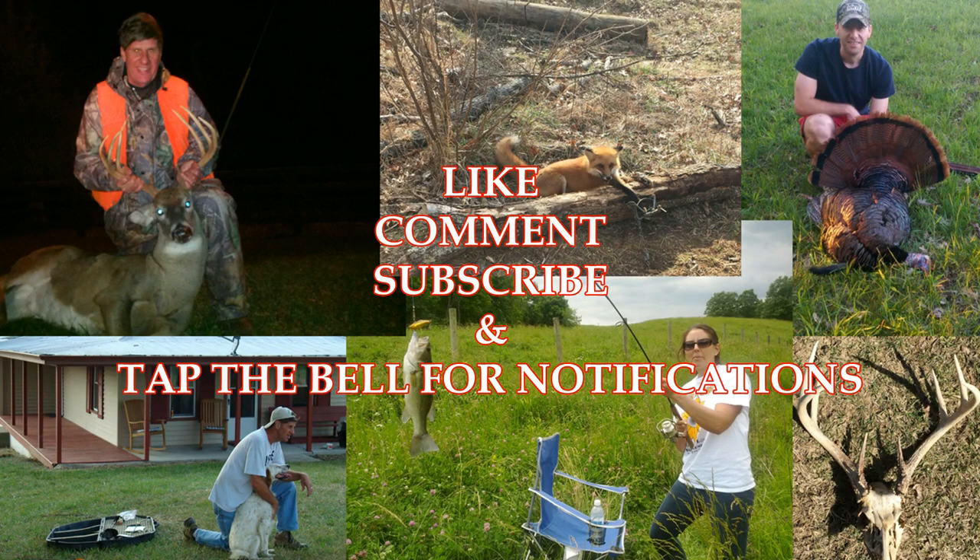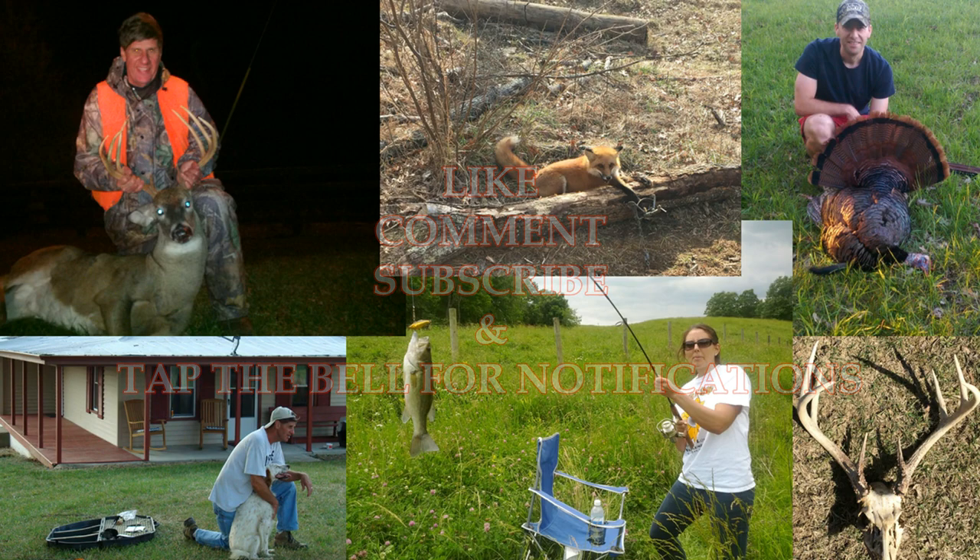Thanks for watching. Hit that like button, comment below, subscribe to the channel if you haven't already, and tap that bell button for notifications of future videos. Thanks.